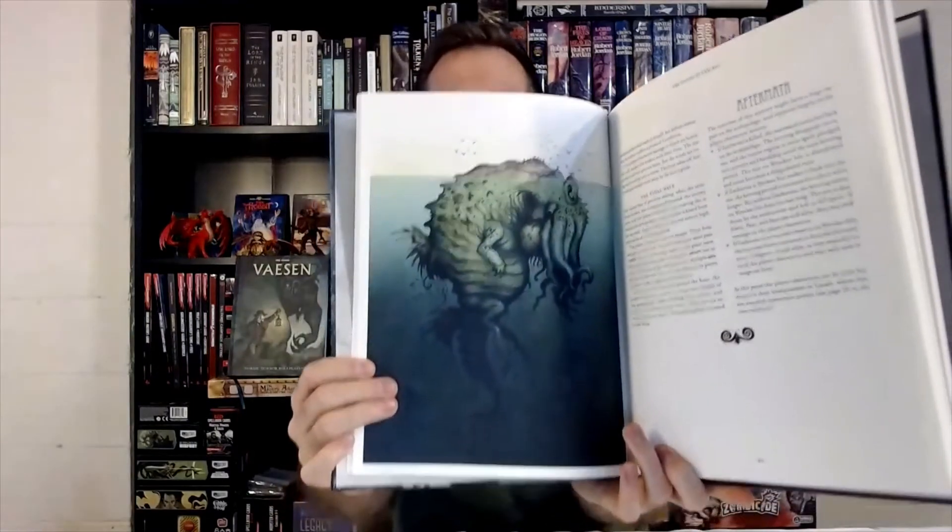So again, 'Vaesen: A Wicked Secret and Other Mysteries' is an addition to the core book. You have the core book to learn how to play and run the game for your friends, and then if you're looking for pre-written mysteries — adventures to run for your players — you grab this book to get four mysteries you can put right in front of your players.